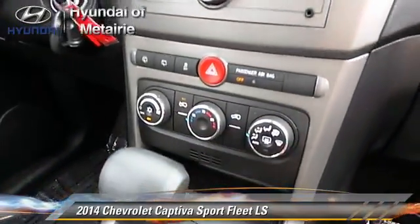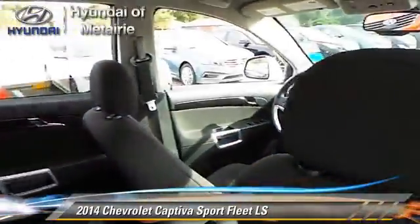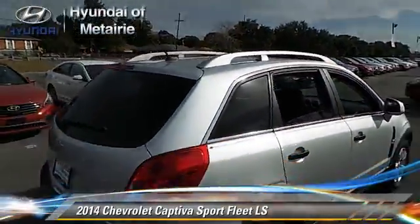Safety features include traction control, four-wheel ABS, and stability control. Comfort and convenience features include satellite radio, navigation system, and Bluetooth wireless.